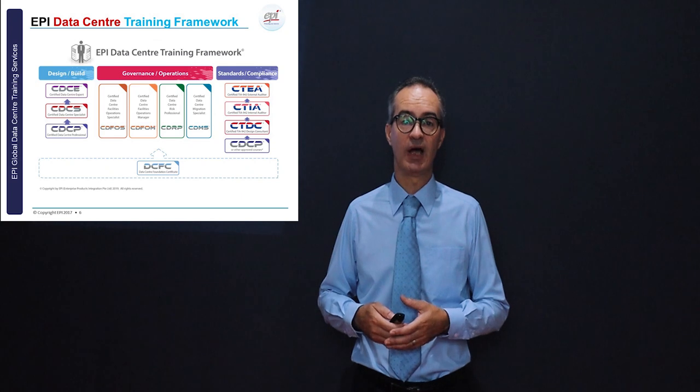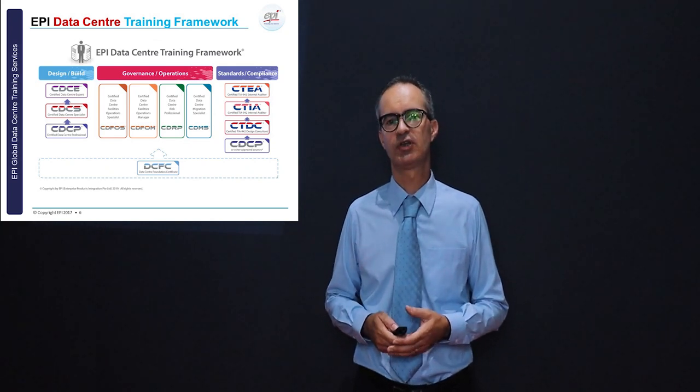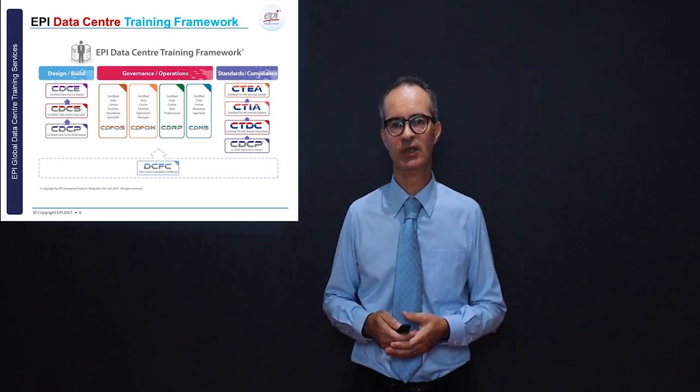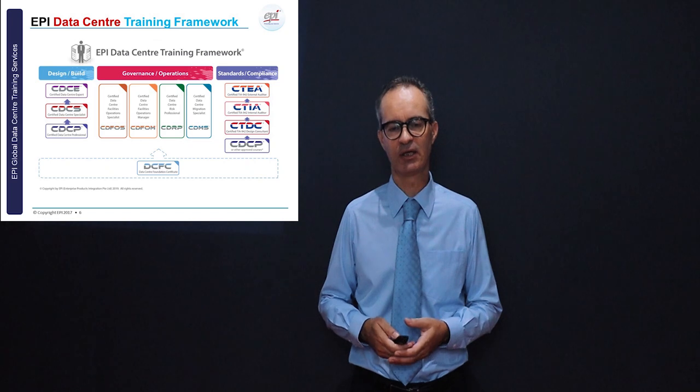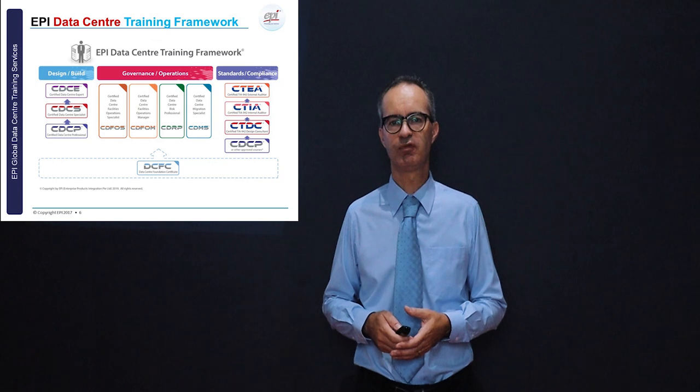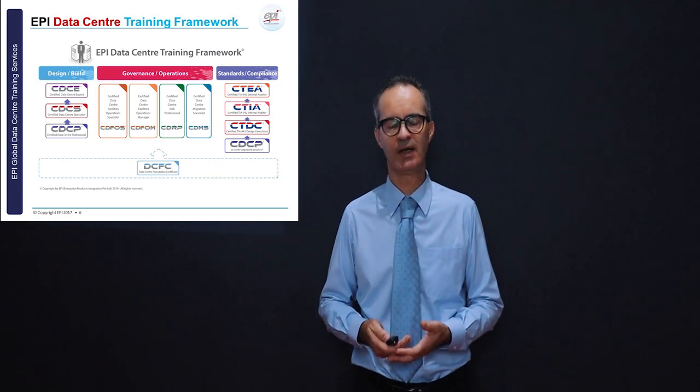EPI has an extensive data center training portfolio, which we can see on this slide. On the left-hand side is the design and build track, in the middle governance and operations, and on the right-hand side the focus on standards and compliance.